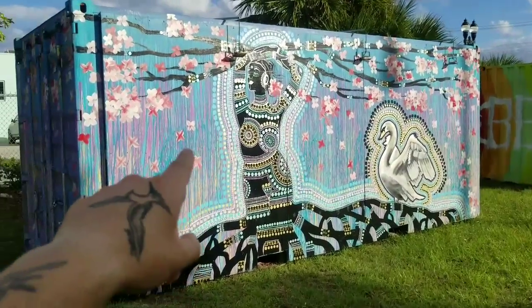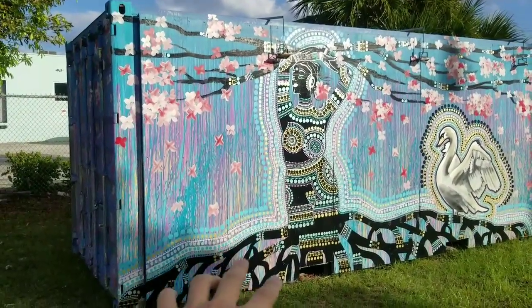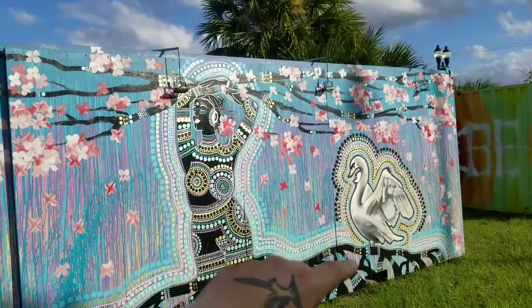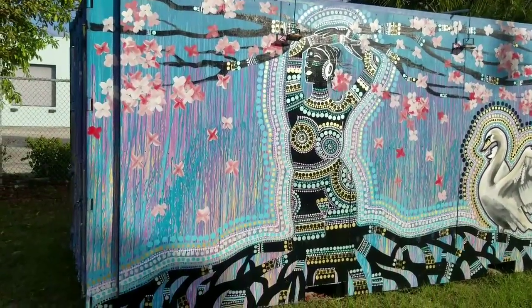Let me show you these containers here. So these two containers — first with this one — this is a woman, it looks like tied into her roots, connected to her roots. You have a dove there and just a beautiful piece of art.